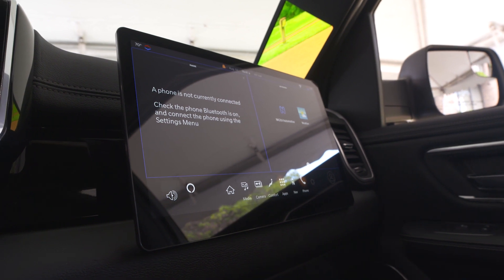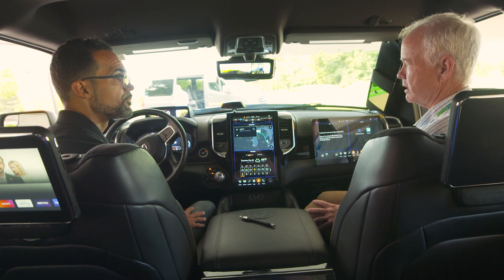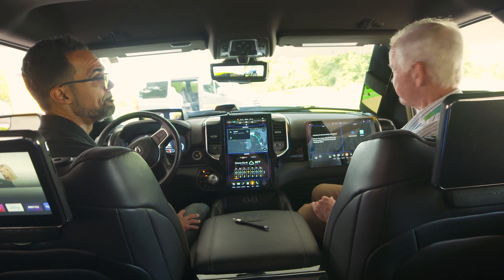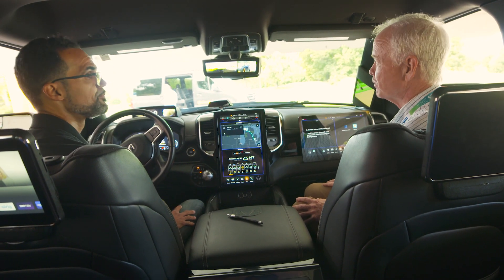From my head position, that's basically making that A-pillar appear transparent. That's awesome, because pillars today for rollover protection are so thick that they do create blind spots. So what you're doing here is eliminating the blind spot — really cool.